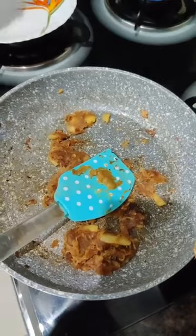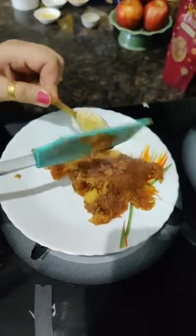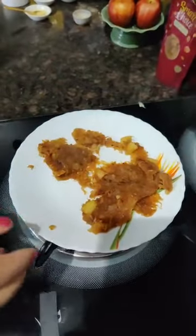What I am going to do now is transfer the apples to this plate. The reason for transferring the apples to this plate is we want them to cool down a bit before we add them to the milk, so the hot apples won't cause any issues with the milk.